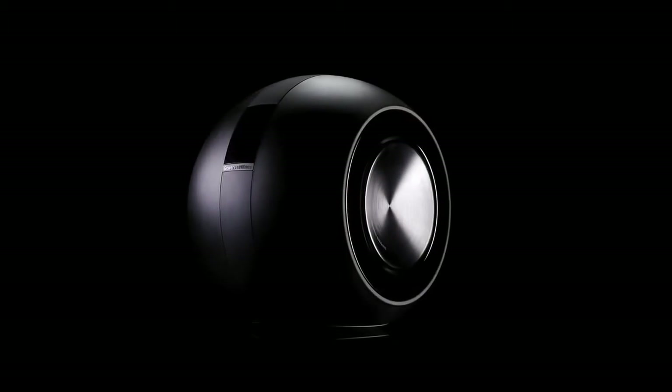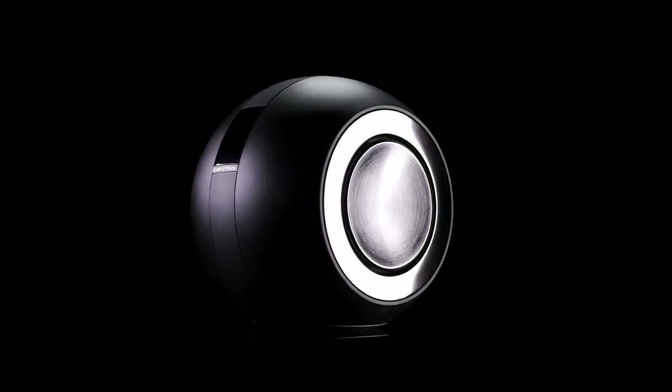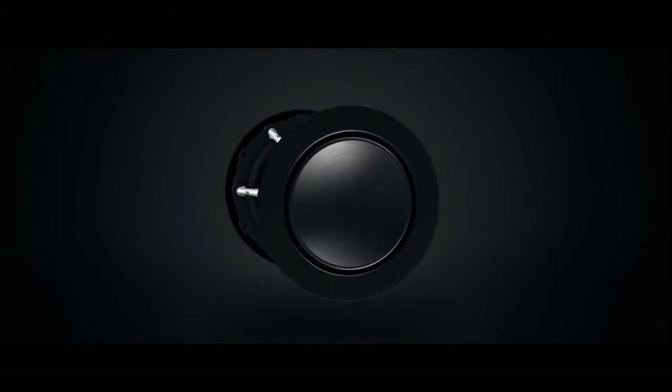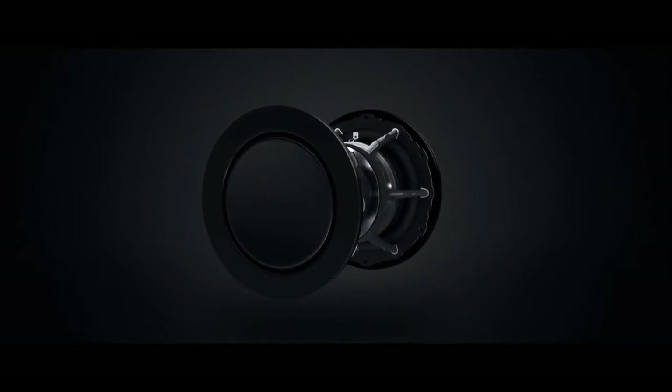delivering both great value and a truly immersive cinematic soundscape. And if you're looking for uncompromising cinema sound that fits easily into your life, look no further than our flagship Mini Theatre system, the MT-60D.